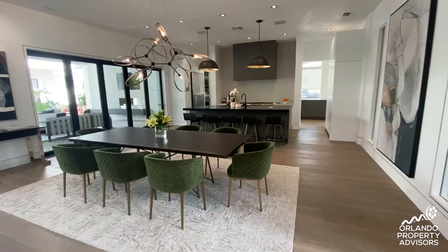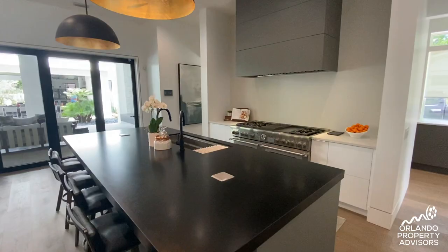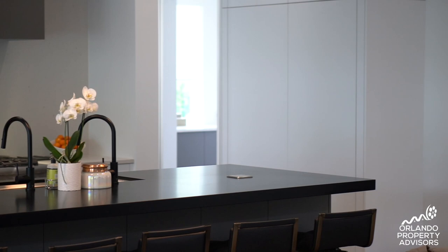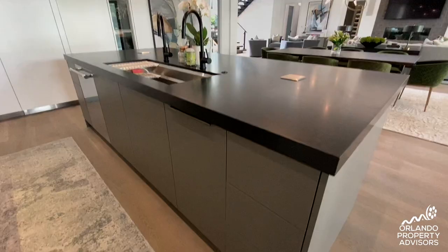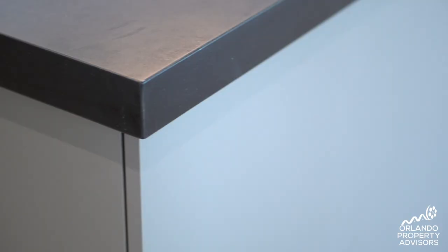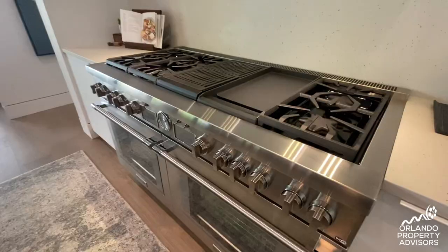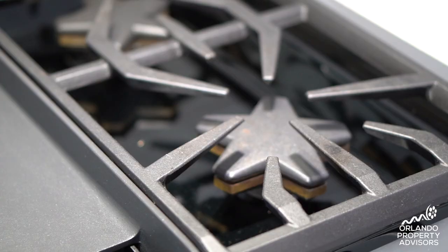Moving into the kitchen and dining space, one thing you'll notice right away is the lack of hardware — everything is hidden in this kitchen. With push-open drawers and soft close, there's a Caesar Stone countertop with mitered edge, a six-burner Thermador appliance range with griddle, double oven, and range hood all tucked away.